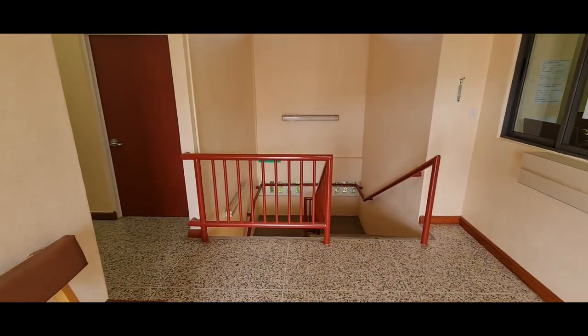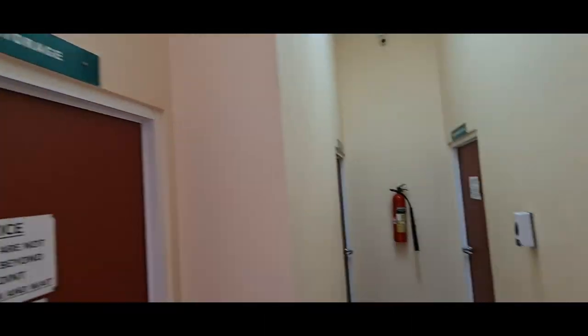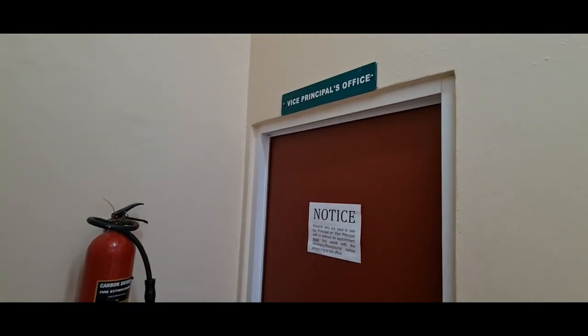You can also purchase school supplies here. To see the principal, you make a left; or the vice principal, a right.